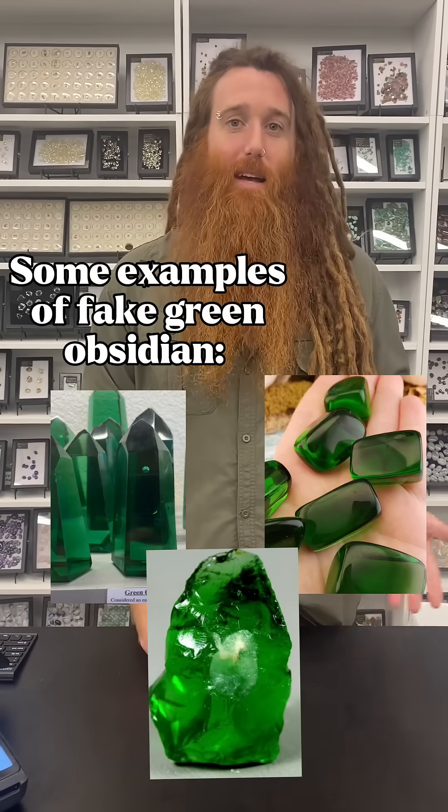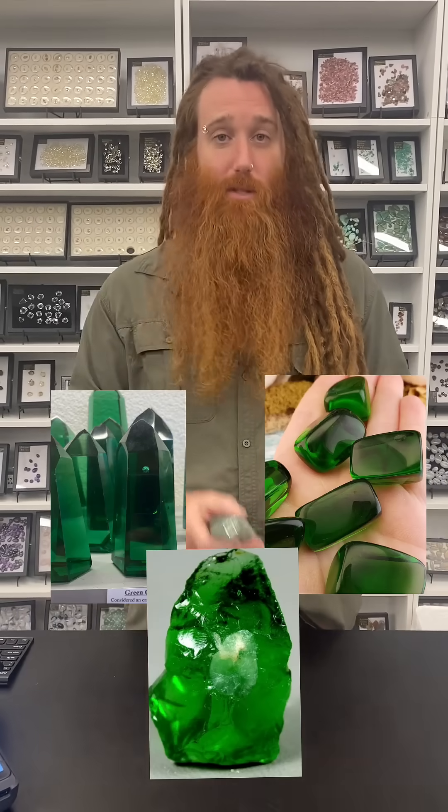So some green obsidian is fake and some is real. A lot of people buy glass and they think it's real obsidian. Volcanic glass is very different, and the green obsidian which is from Burns in Oregon — you can look this up, Burns, B-U-R-N-S — that's where you get genuine, authentic, real volcanic glass, green and even some blue hues in there too.